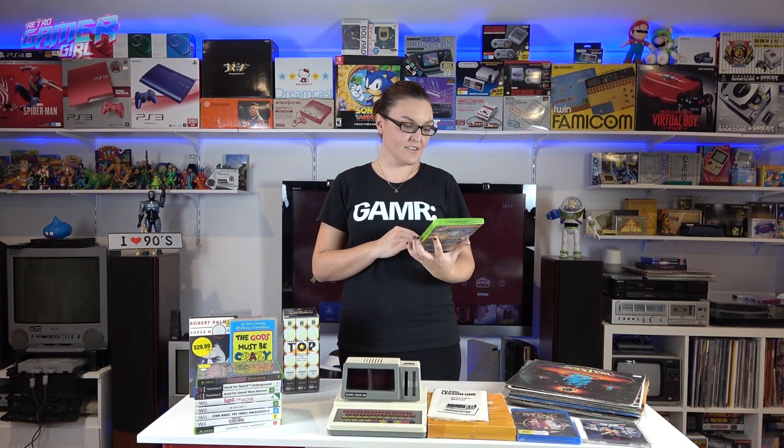Next was Banjo-Kazooie: Nuts & Bolts for Xbox 360, which I don't have. There were quite a number of titles, but they all had five-dollar stickers and I try to build my collection buying games for one to two dollars. I decided not to get the rest, but when I went to pay, the lady did a bundle deal anyway and I ended up getting this game for probably a dollar. I kind of regret not picking up the others.